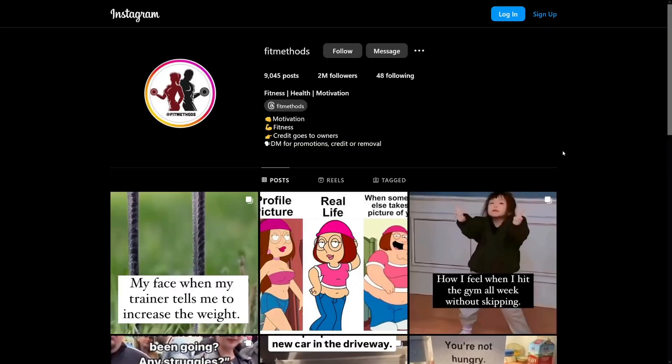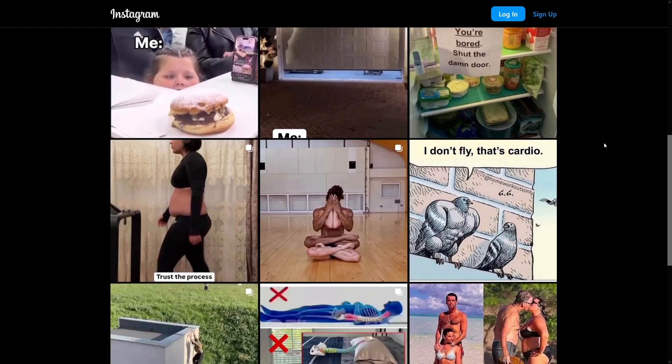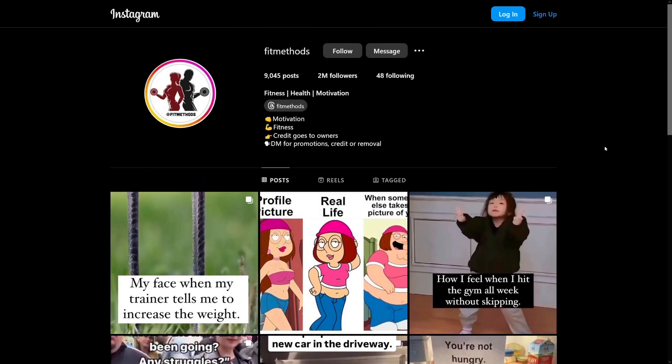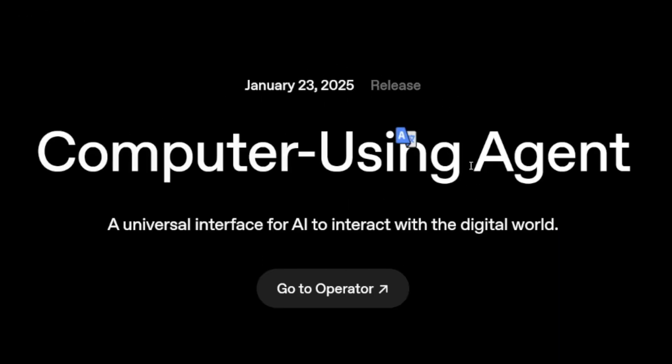One use case I found particularly good: I gave it a task to head over to a specific Instagram page because I wanted to make something similar. I asked it to check the comments, check the engagement, check the likes and view counts on reels, and give me the best ones. When I came back, it had done the research and I could just recreate whatever I wanted.